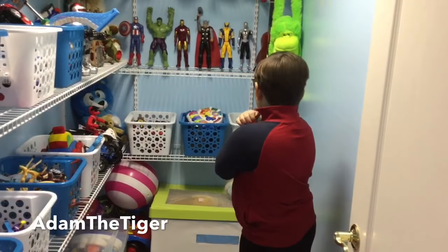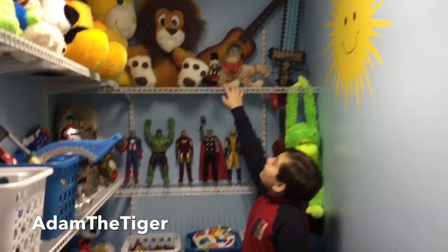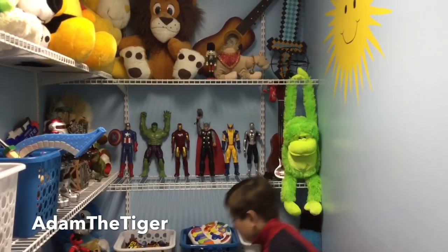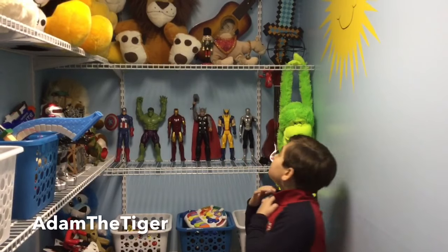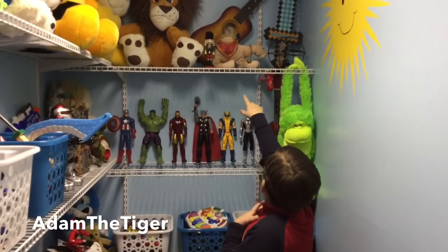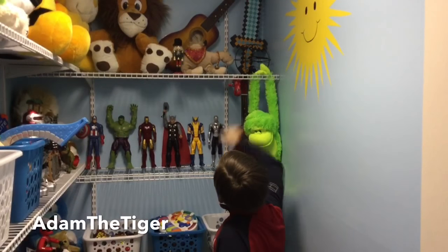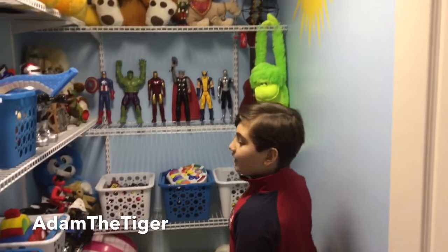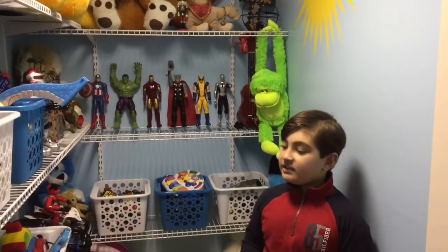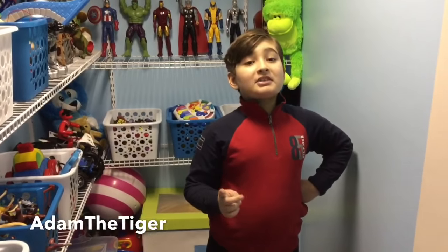Up here I have a nutcracker with a white beard. Over there I have a camel with a little bell on its neck. And over there I have a big guitar — it's bigger than this one right here. Over there I have a Steve diamond sword that I got at Kings Dominion. There's actually a lot of stuff I got at Kings Dominion. And over here I have a Minecraft Spirit drill. And yeah, that was my toy room!